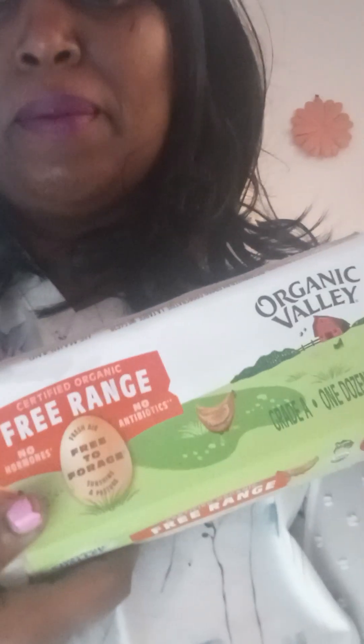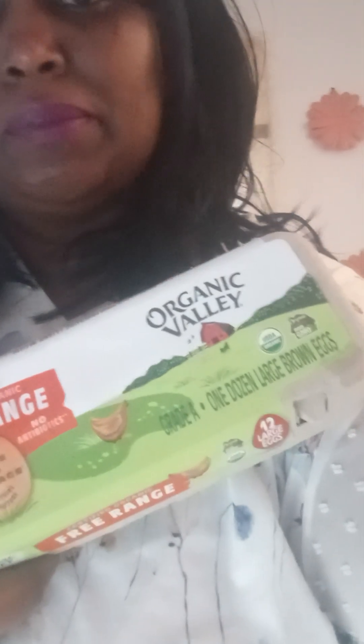I didn't get the grass-fed eggs, but I did get grain-fed chicken eggs — free-range eggs. I wanted the grass-fed ones but couldn't get them because I haven't gone to that store yet. I'm going to eat some eggs today for lunch along with a couple pieces of fish. That's it for my lunch — all meat.